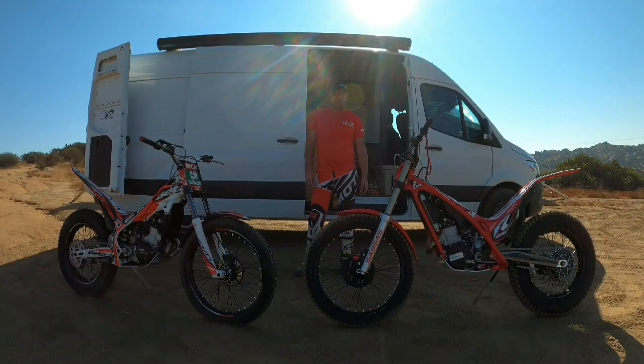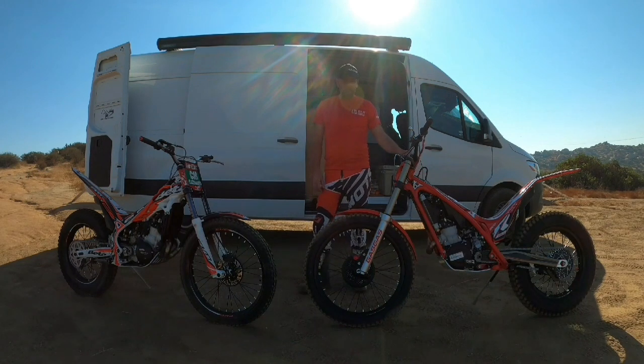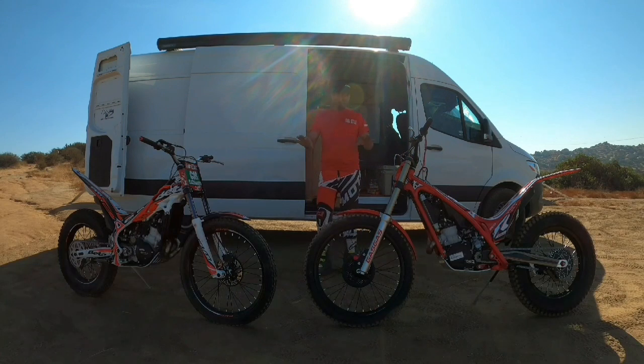Hey guys, this is Leo from Leo's Motor Ride. I want to do a quick bike review between the 2020 Beta Evo 300 Standard, which I've owned since March — we are in October right now — and the 2020 Gas Gas TXT 300 Racing, which I just picked up on Friday brand new. I want to do a quick walk-around and compare.